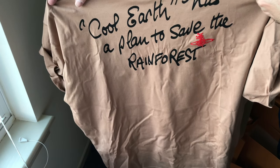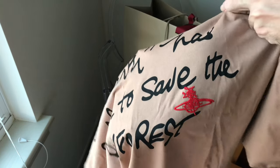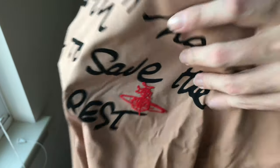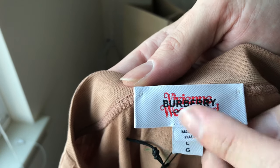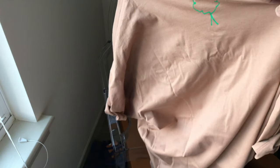Cool Earth has a plan to save the rainforest. And over here you should see the Vivian Westwood logo. Just to show you what this is like — Burberry Vivian Westwood. And then on the back you have this logo. Very cool shirt.